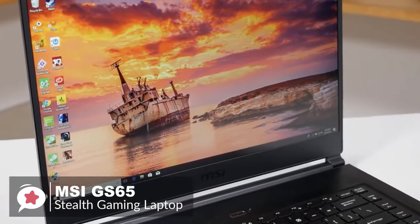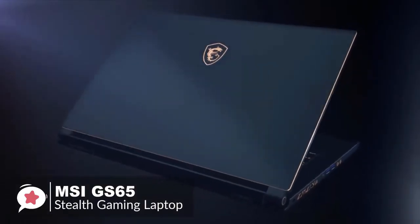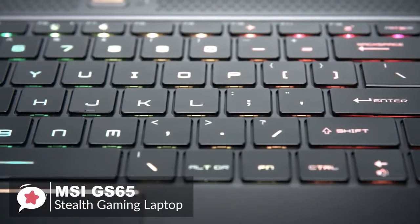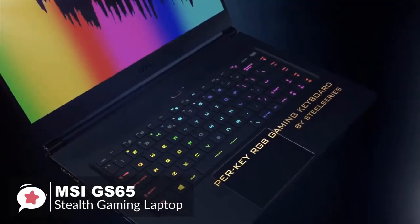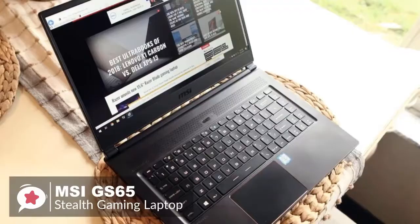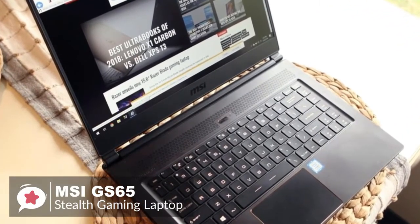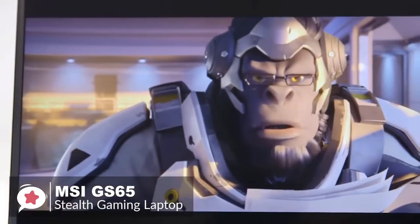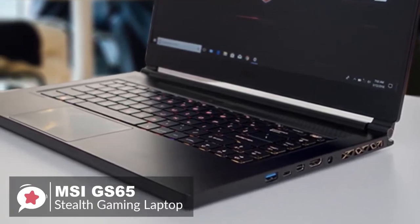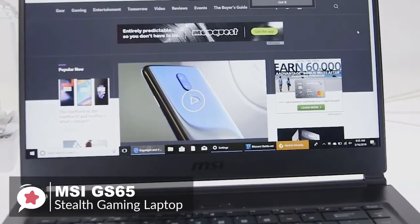The GS65 Stealth weighs 4.14 pounds and is just 0.69 inches thin. The laptop fit perfectly in our work bag and did not weigh us down. The keyboard surface is made of a single piece of metal with no obvious flex when typing. We liked the roomy palm rest and the large trackpad worked great. The MSI GS65 Stealth features a six-core i7-8750H Intel Core processor at 3.9 GHz, 16 gigabytes of RAM, and an Nvidia GeForce GTX 1070 Max-Q GPU with 8 gigabytes of VRAM.